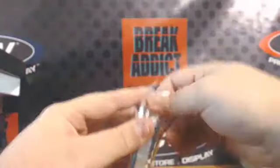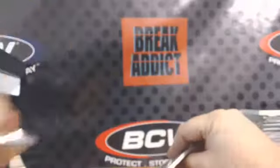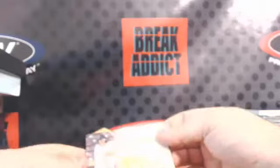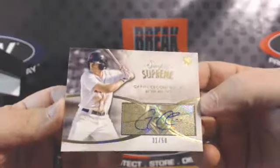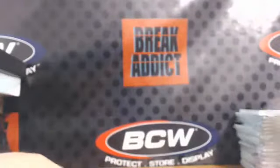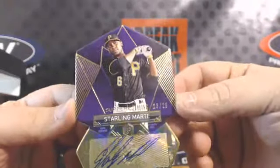All right, last box. First card: 31 out of 50, Garen Ciccini — Red Sox third base prospect, 31 out of 50. And another purple, Supreme Styling — Starling Marte, 23 out of 25.